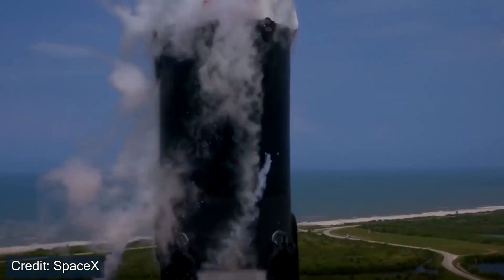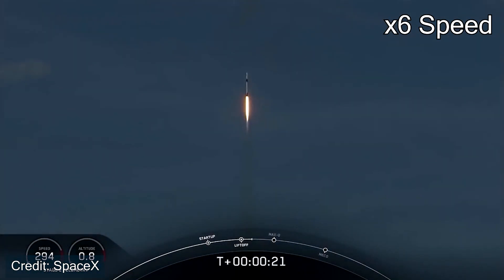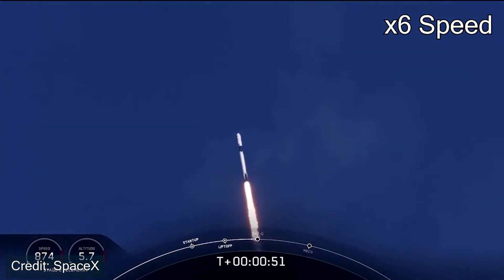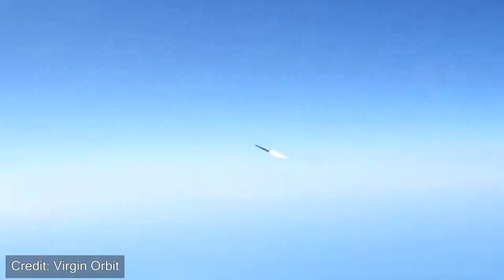For example, it takes a Falcon 9 roughly 70 seconds to get to 35,000 feet above sea level, whereas LauncherOne starts from that altitude because it's relying on the aircraft to get up there. So launching from a higher elevation off an aircraft does provide many advantages. Some additional ones are the horizontal velocity that helps it reach orbit, and additionally it can launch theoretically from anywhere on Earth, as long as you're taking off from an airport that allows rocket launches.